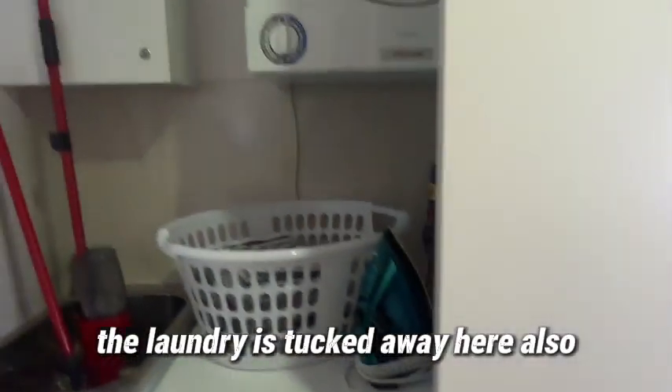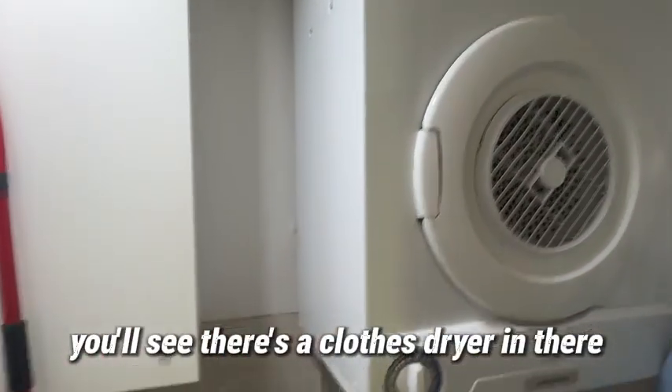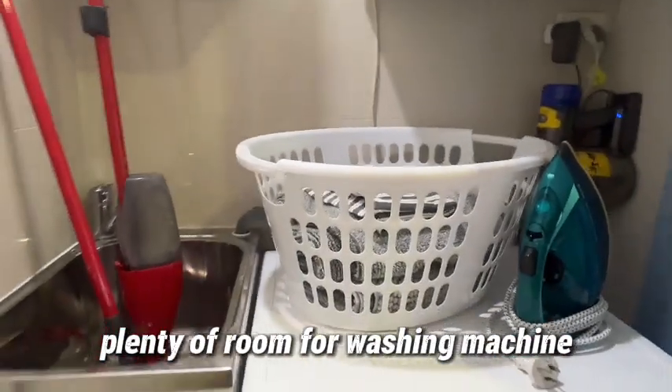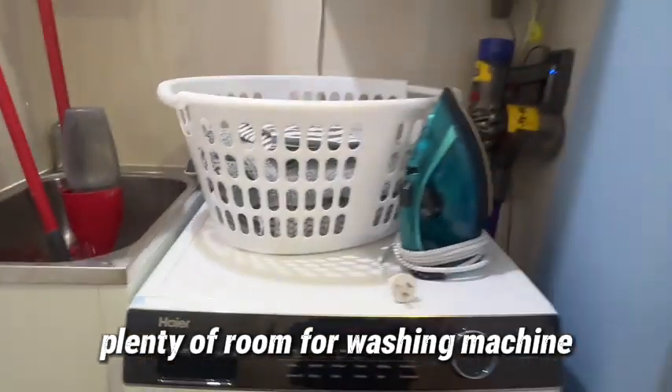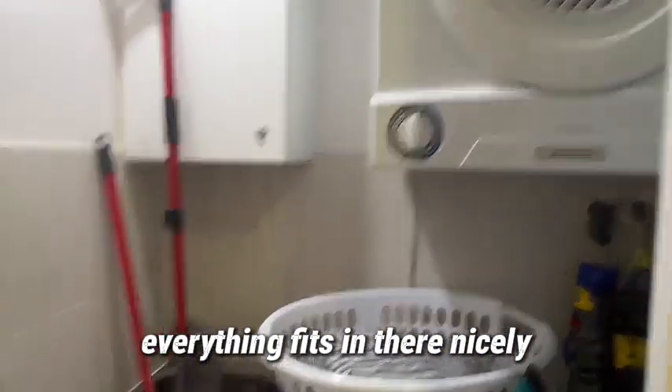The laundry is tucked away here also - there's a clothes dryer in there, plenty of room for a washing machine, ironing board storage, everything fits in there nicely.